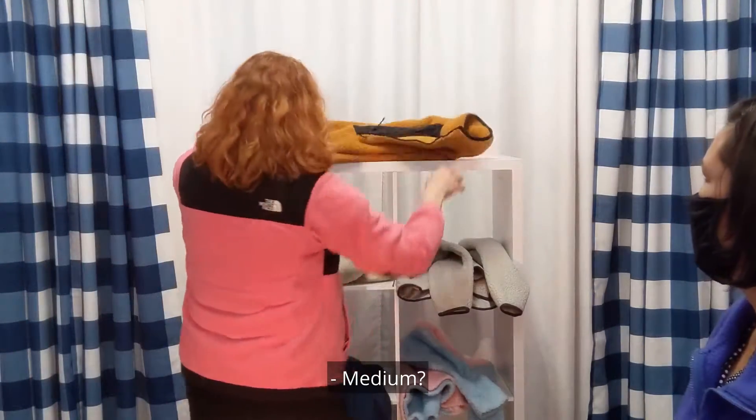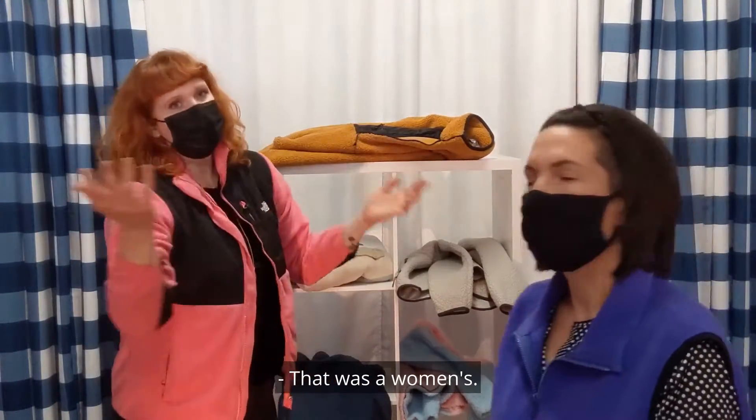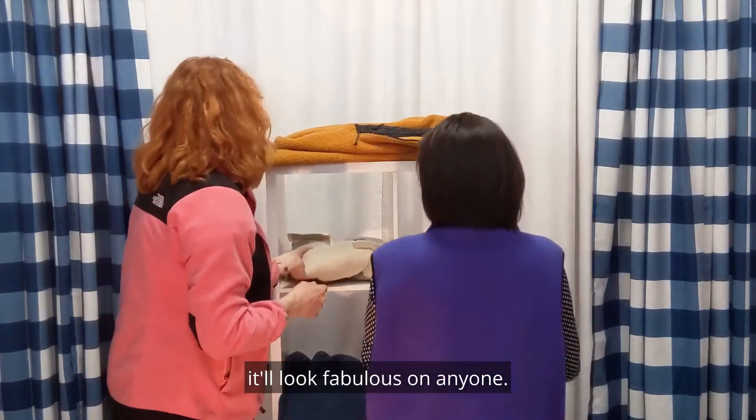Medium! That was a women's. Or, you know, we don't want to label it — it'll look fabulous on anyone.